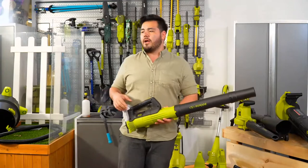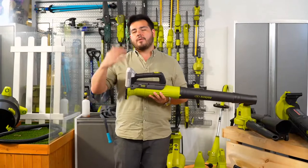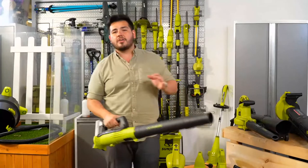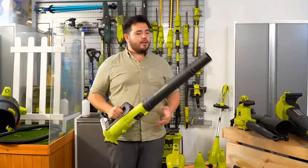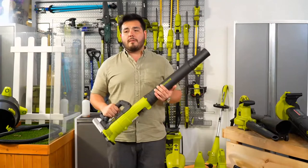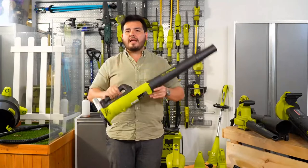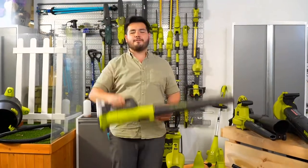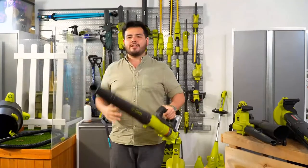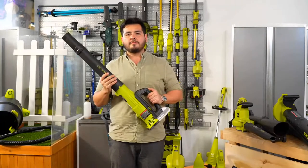With this turbine blower you're getting all that power and cleaning capability with that lightweight — just grab it and go. You're moving 100 miles an hour at 280 CFM with a blower that weighs less than four pounds. Really amazing design with this awesome turbine blower.